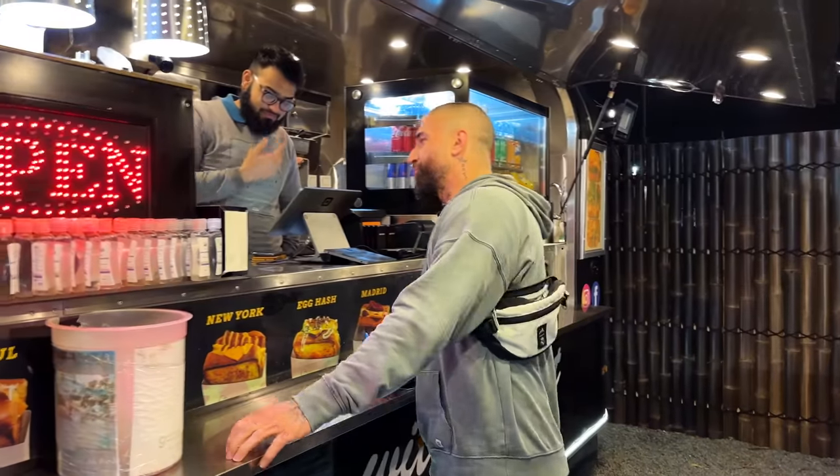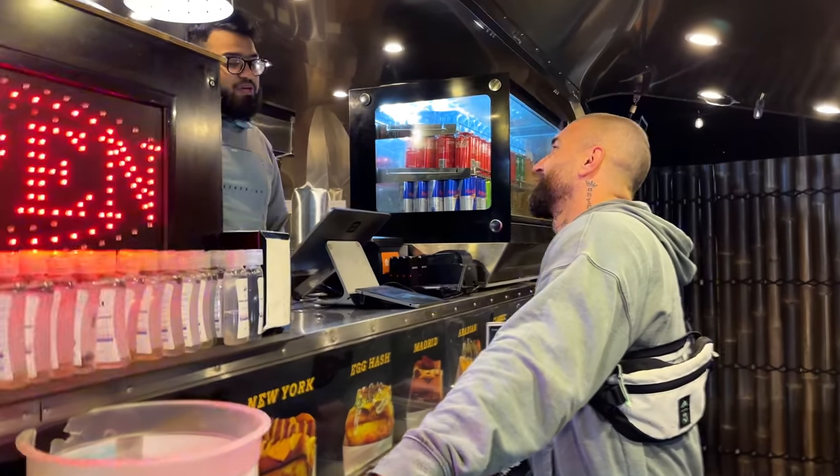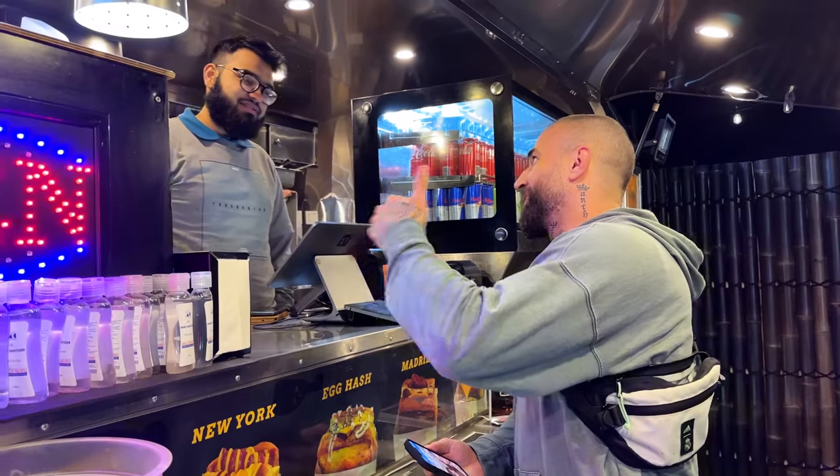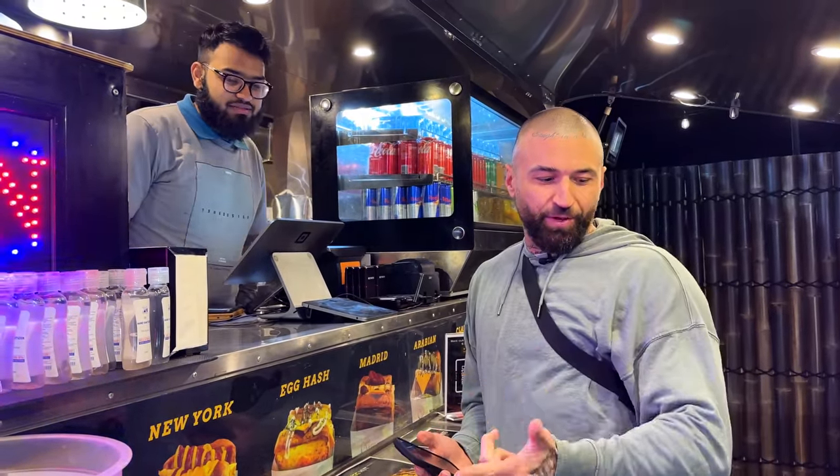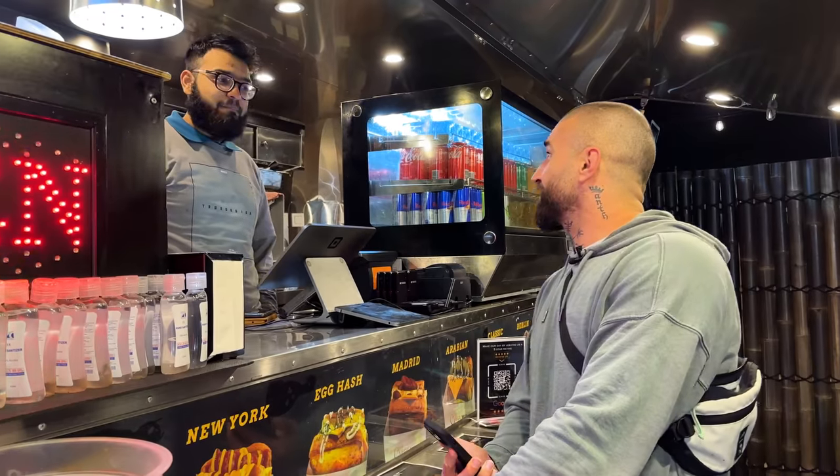How are you, fella? What are your three most popular toasties? Istanbul, Madrid, and Berlin. So they're named after places — Madrid, Berlin, and Istanbul. I want all three, please. Thank you.